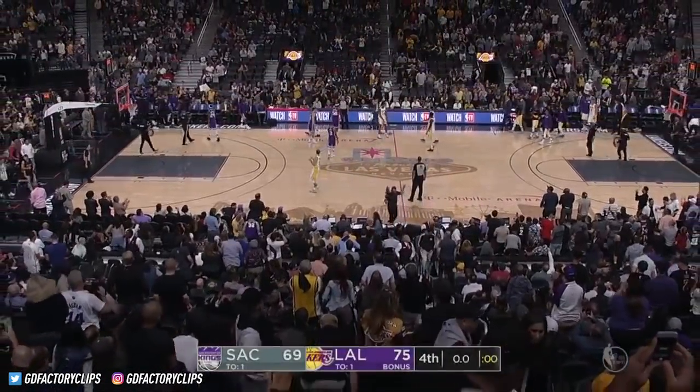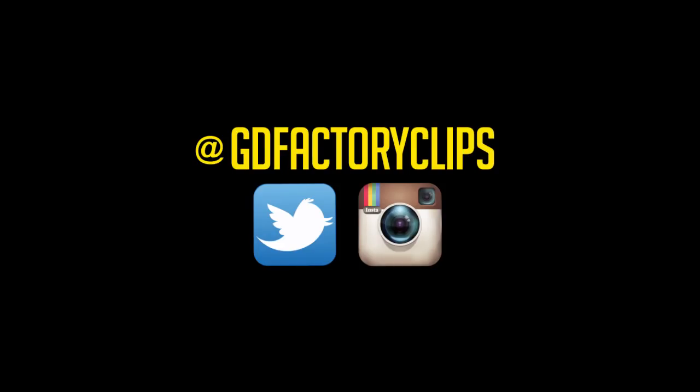Is the Vegas crowd happy? With a 75-69 win over the Kings.